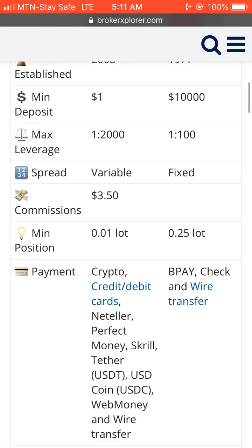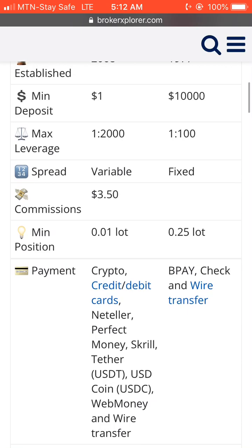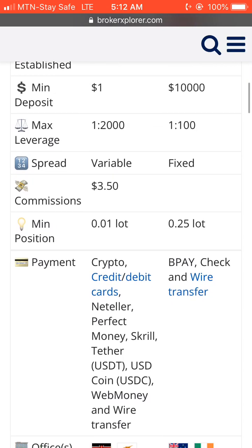For maximum leverage, Exness offers 1:2000 max leverage, while IB offers 1:100 max leverage.